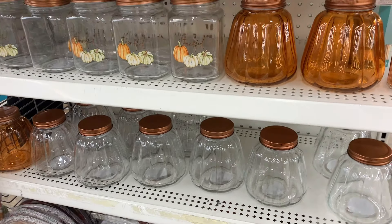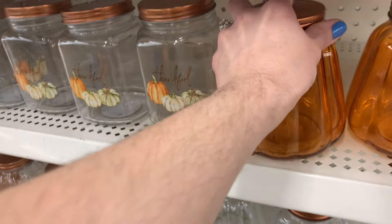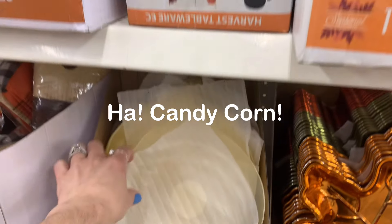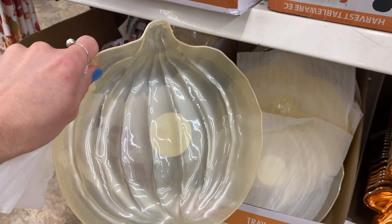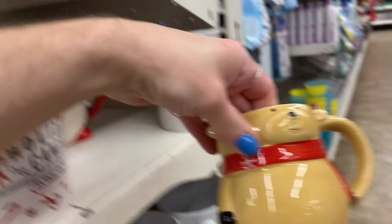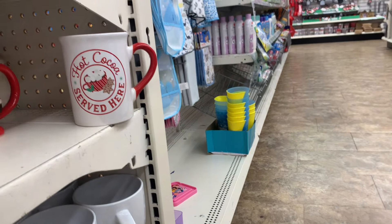I need measuring cups — let's see if they have any new ones. I'm just seeing the red ones. I love this — that's super cute. I got this last year and I put little candy corn in it. I feel like this is new; it's cute, it's plastic, I like the color, it's pretty.